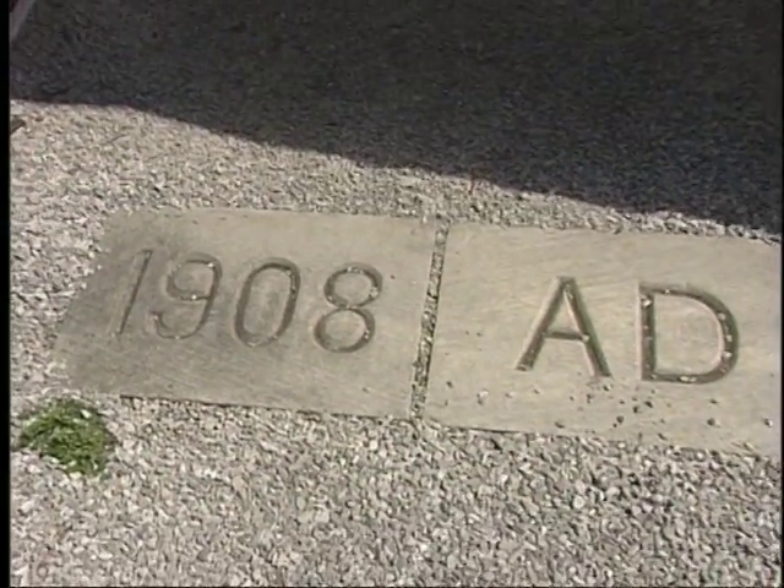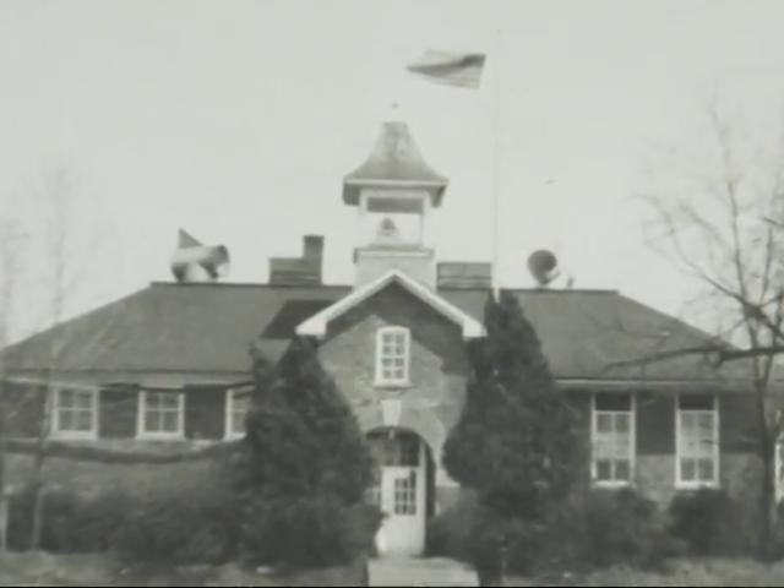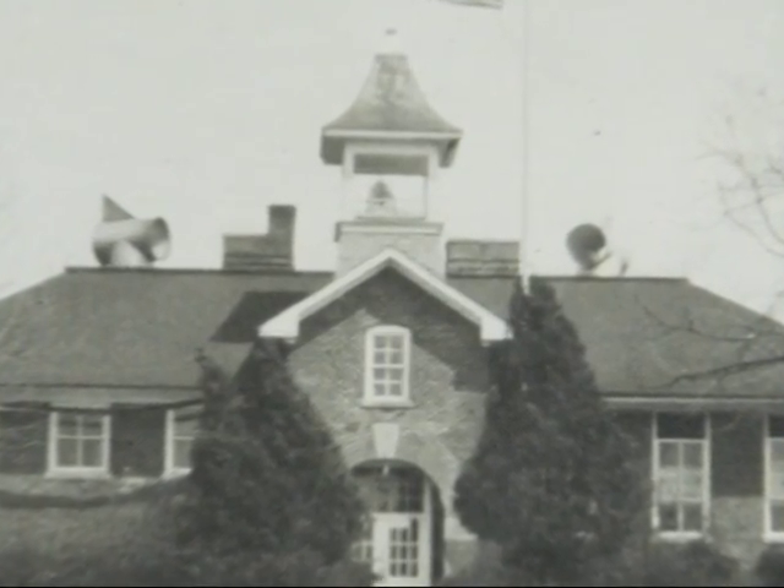There was a school originally here in 1908 and they had a bell tower. The bell would be rung morning, noon and night, and the community sort of worked around the chimes of the bell.